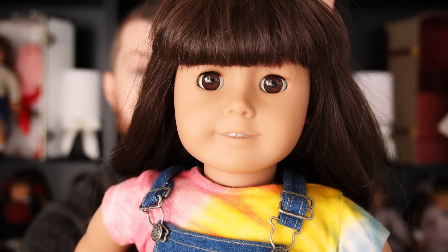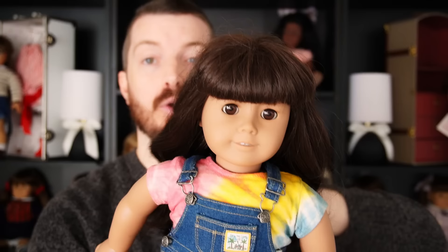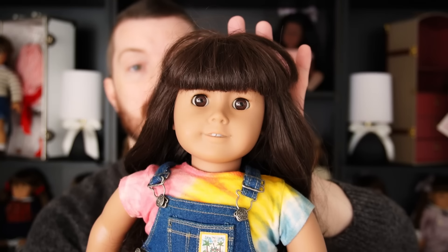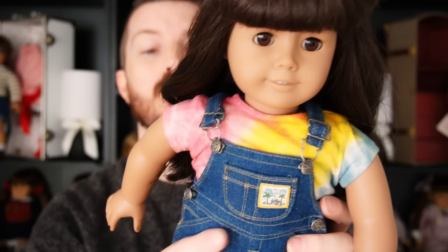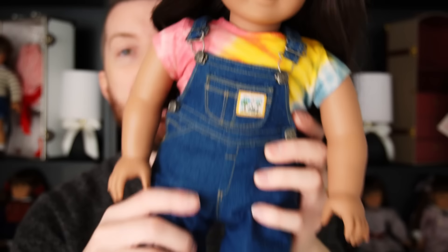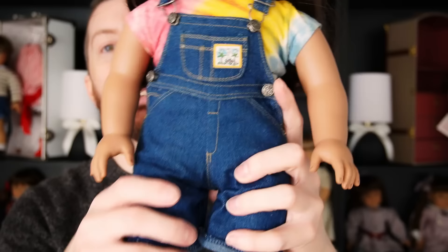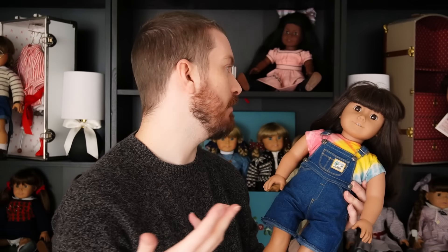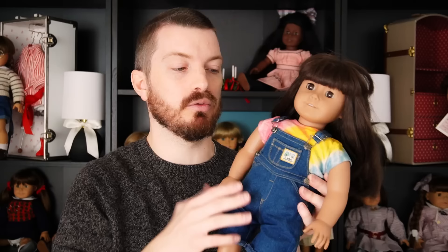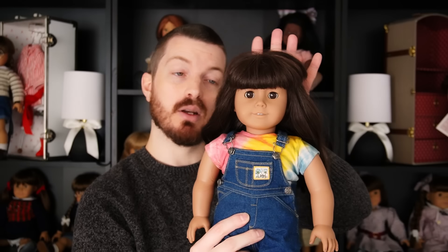Next is an American Girl of Today number two, and this one is staying in my collection. I finally found a good deal — I think I got her for around $30 including shipping. She's in a partial Earth Day outfit, which is a really popular American Girl of Today outfit. I think I have like four of them because I love these overalls. A gorgeous American Girl of Today number two.